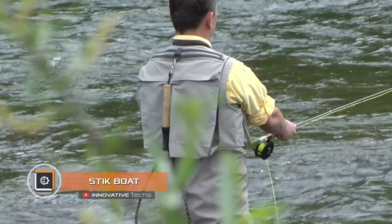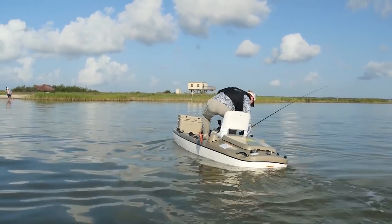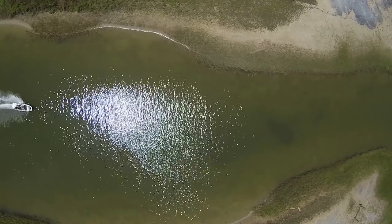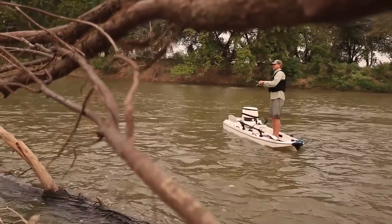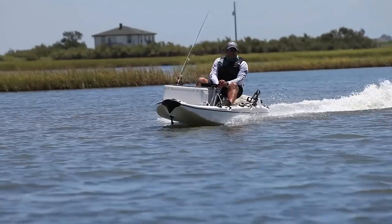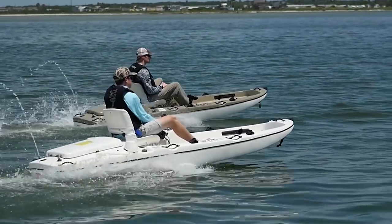Stick Boat. Those who like fishing in shallow water face the fact that ordinary boats are not suitable for this. It's good that there are fishermen among engineers — they came up with the Stick Boat. The boat is equipped with a 4-stroke, 17.5-horsepower jet engine. It is easy to operate, to store, and to transport. It is a convenient and super-stable platform for fishing. The developers posted this idea on Kickstarter, and based on the stir among the male population, they can soon begin mass production.